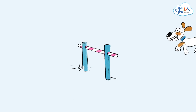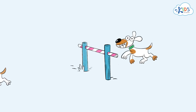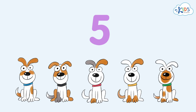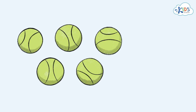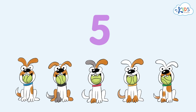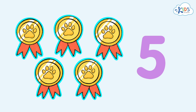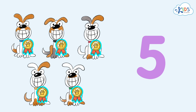Now they'll have to jump over an obstacle. All the five have overcome the obstacle. They're all so good! Now let's see if they will be able to catch all the five balls. True champions! They've earned these five awards. We've learned the number five, as we've seen how five dogs earned five awards for their strength and agility.